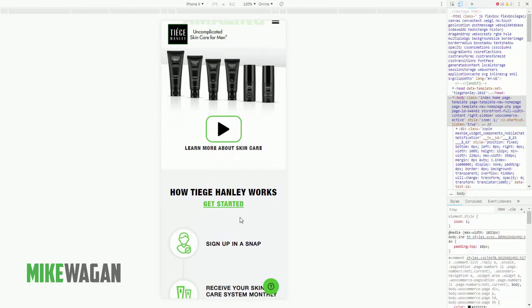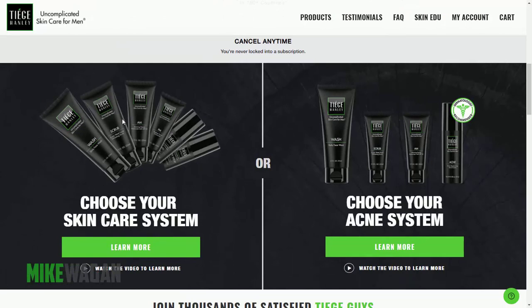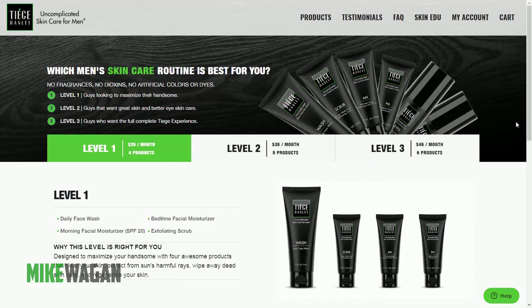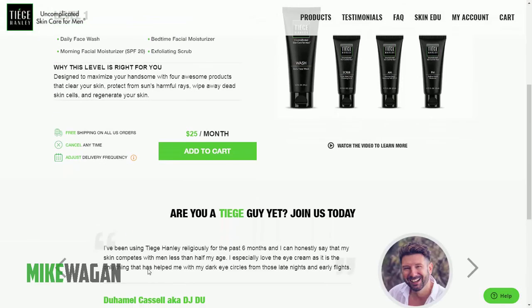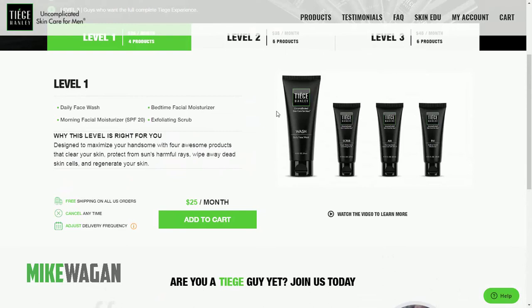Let's get back to the desktop view and check how they've implemented their packages. One of their best sellers is the skincare system. You can see they have Level 1, Level 2, and Level 3, each with different sets of products and different amounts per month. You can actually adjust the delivery frequency — it doesn't have to be every 30 days; you can set it to 40 days or as frequently as every 24 or 25 days.